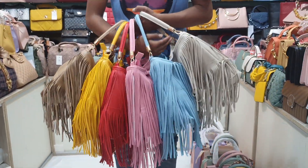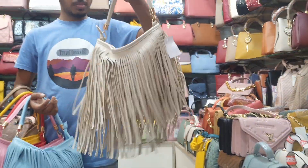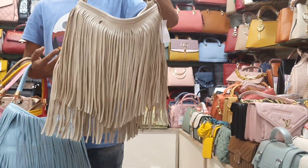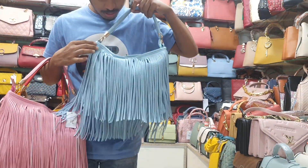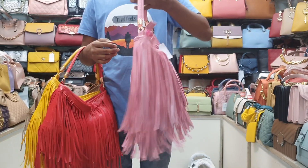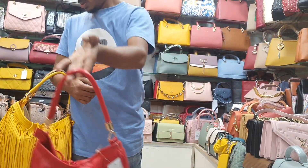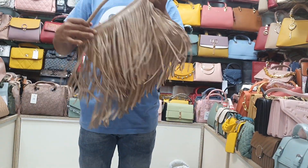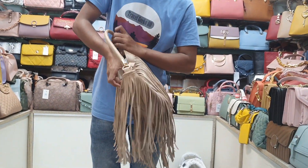This bag is very common and very nice. Available colors include sky color, pink color, red color, lemon yellow color, light brown color, and black.